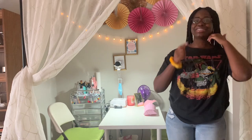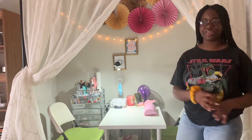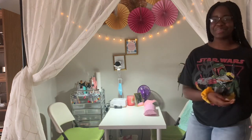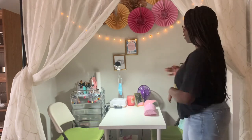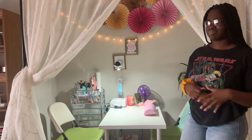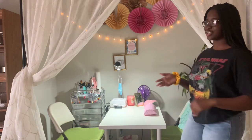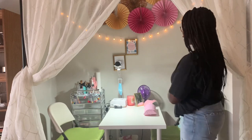Hi everyone, welcome back to my channel, or welcome if you're new. Today I'm going to be doing a room tour of my nail area. I've been wanting to film this video for like the past three months but I've never gotten around to doing it. I think I started it in September and it's January, so I've had time to get it together and I like it a lot.